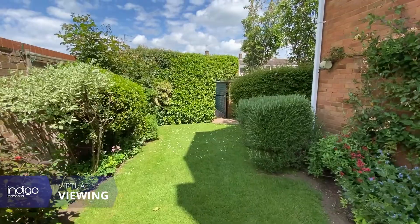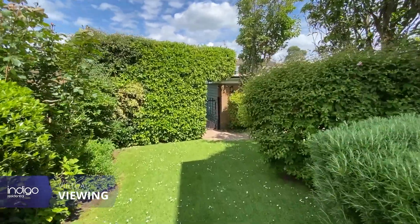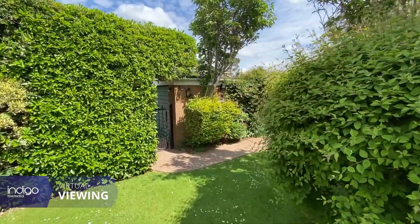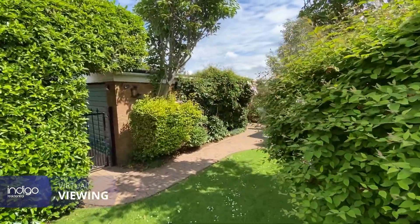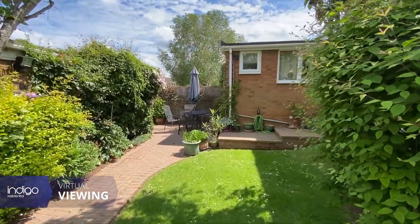Externally, the property is situated on a larger than average sized plot. Fully enclosed, mainly laid to lawn with well established shrubs and flowers surrounding, creating a beautiful quiet garden to relax in. There is also a block paved patio area.